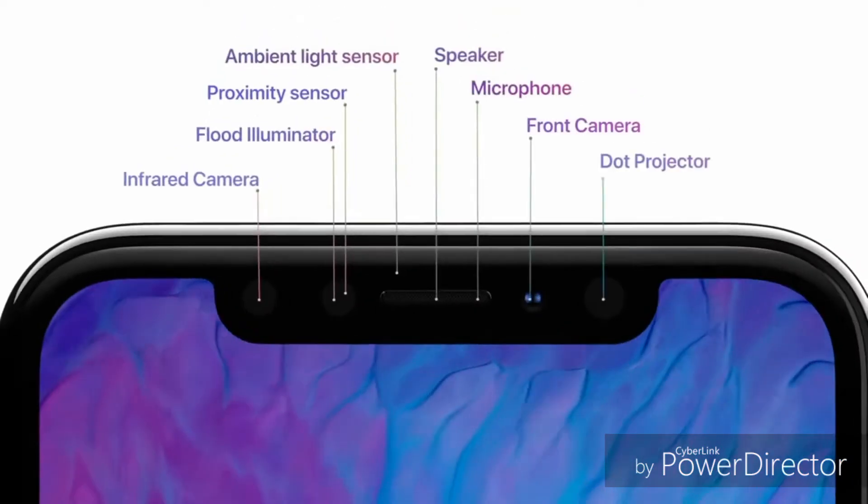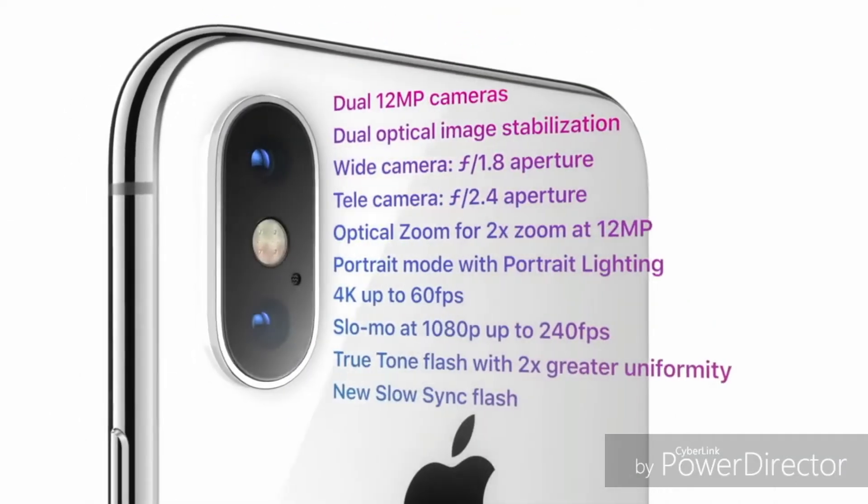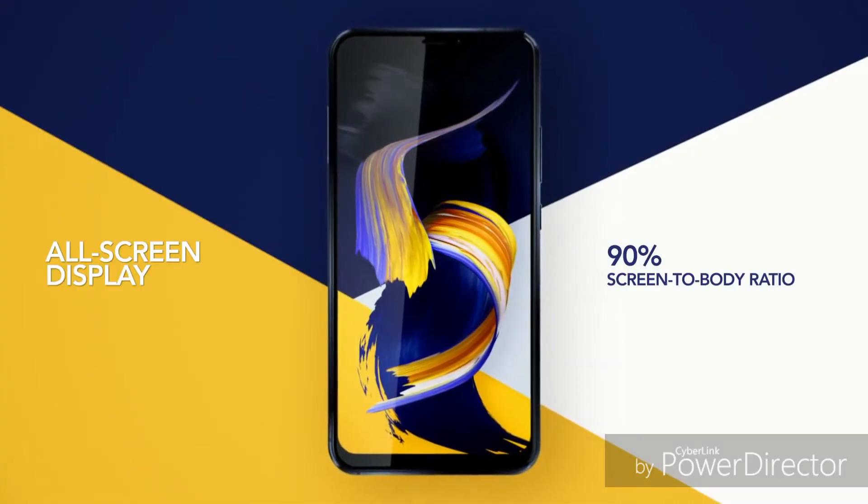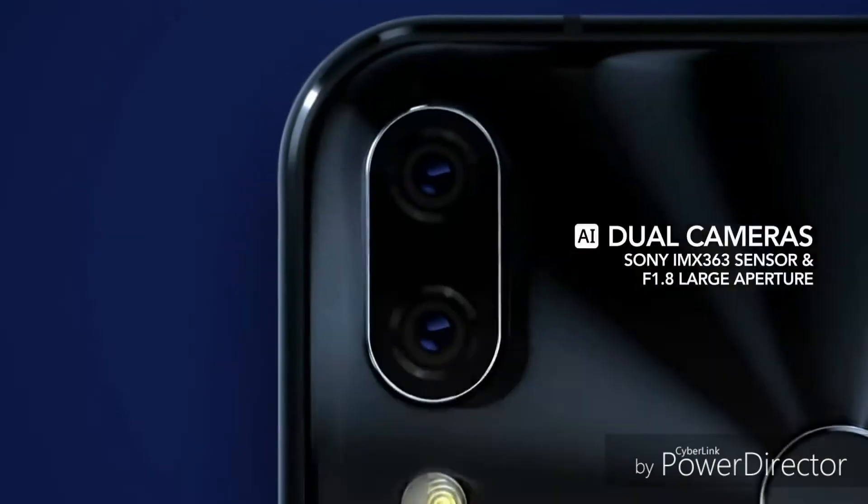However, what felt an aberration back in September is now becoming a trend, as most manufacturers have adopted this new trend. However, they did not manage to escape the bottom bezel, but that's the only difference between an iPhone and an Android device.